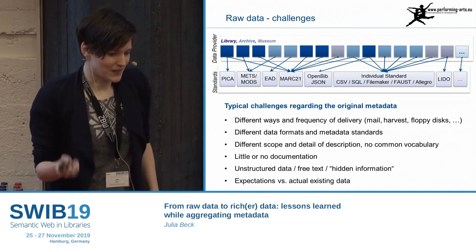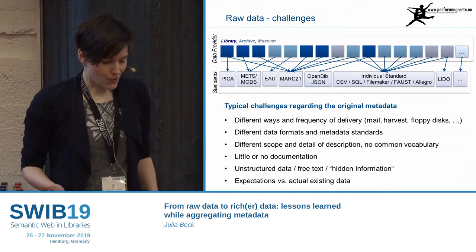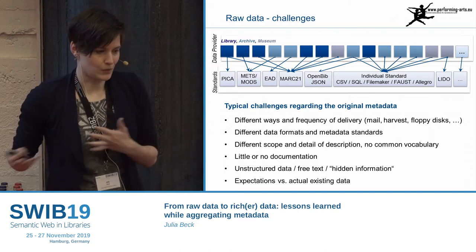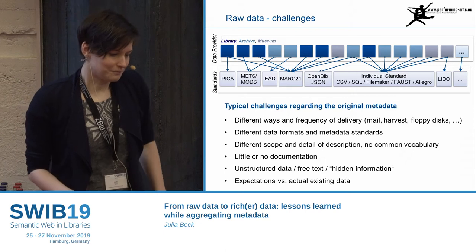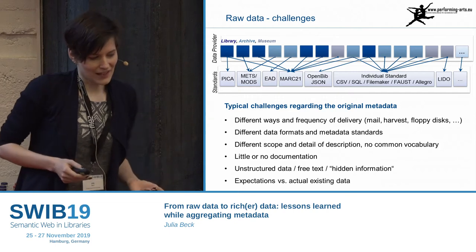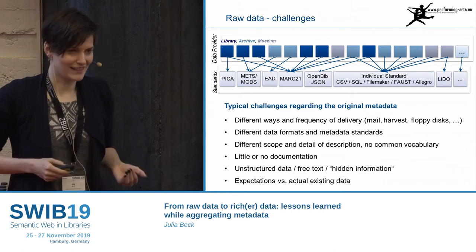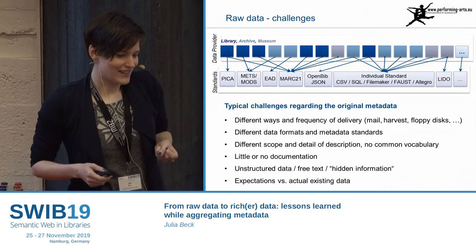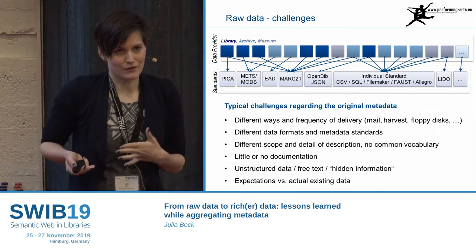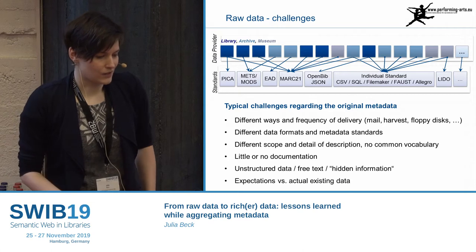Why individual standards are so problematic is that sometimes when there's no or very little documentation, it's really hard to figure out which fields map to which other fields in EDM. Then you have the gap between what you want the data to look like and what you actually have. Sometimes the most interesting information is hidden in some description field, and it's hard to get it out — because you want the user to be able to search for a certain performance, but the performance might just be described in a free-text description field. It's not structured data you can just parse.